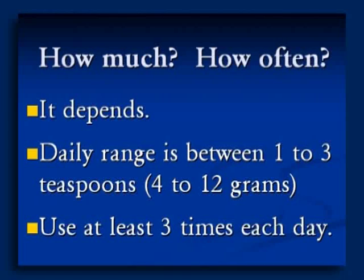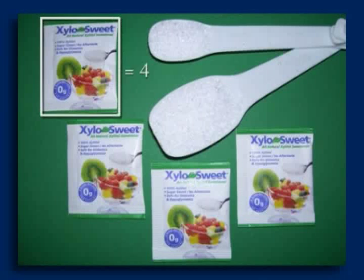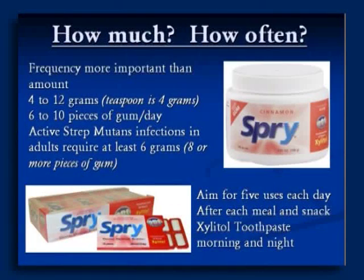Use at least 3 times each day — I prefer to say 5 times each day, whether 1 teaspoon or 1 tablespoon. One packet here is 4 grams — that's a day's supply if you divide it out and use it the right way, preferably after meals. Frequency is more important than total amount. You could use a pound of Xylitol in a quart of lemonade and drink it all at once, and it's not going to do your teeth as much good compared to using a small amount in chewing gum after each meal and snack.